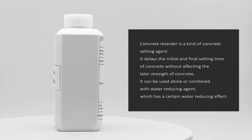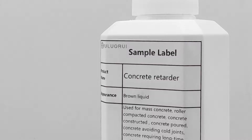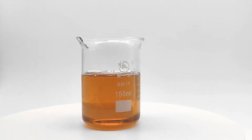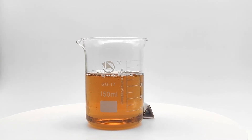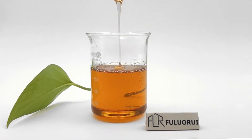Concrete retarder is a kind of concrete setting agent. It delays the initial and final setting time of concrete without affecting the later strength of concrete. It can be used alone or combined with a water reducing agent, which has a certain water reducing effect.